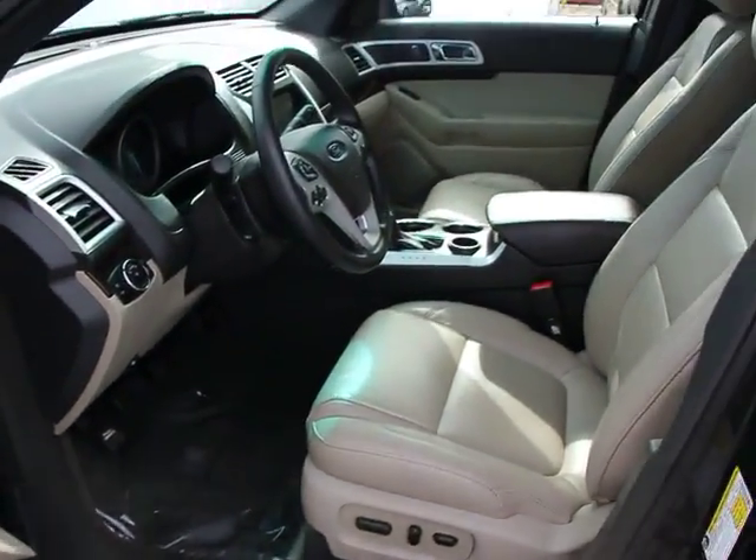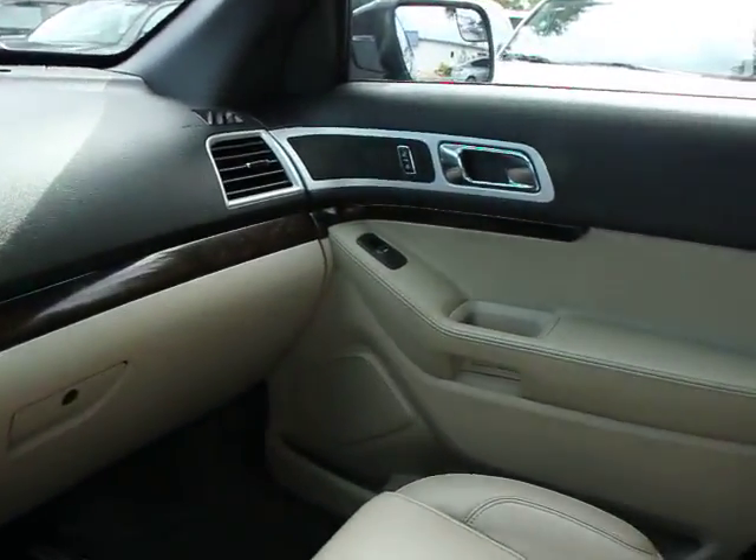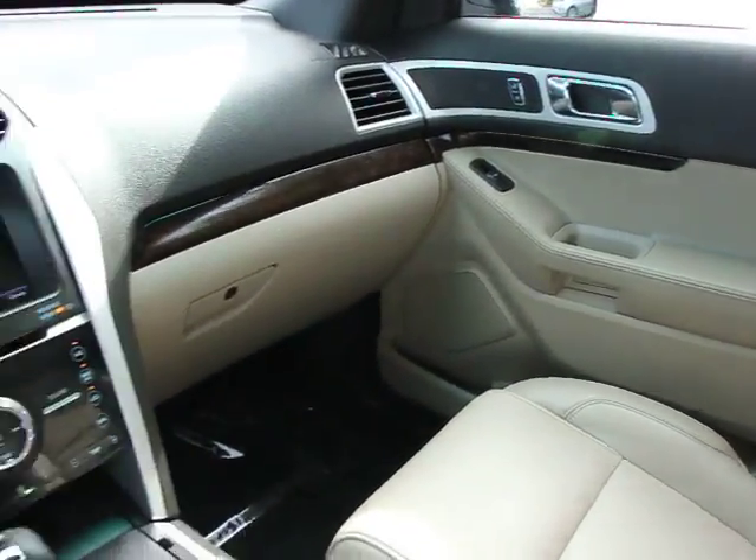Perimeter alarm. Chrome-tipped dual exhaust. Power adjustable pedals. Is love at first sight really possible? Let us know when you stop in.